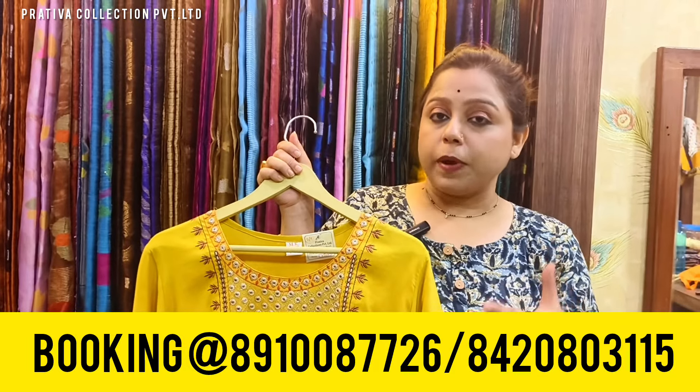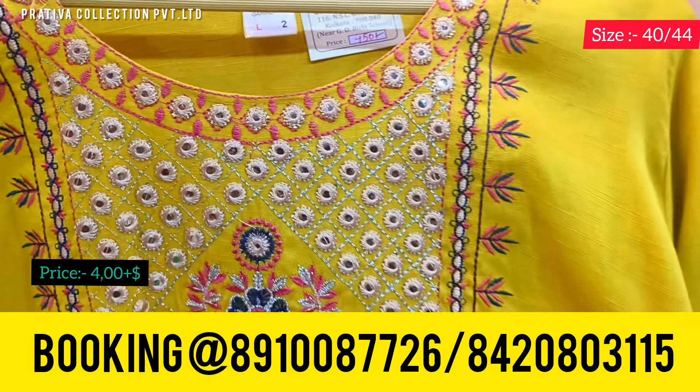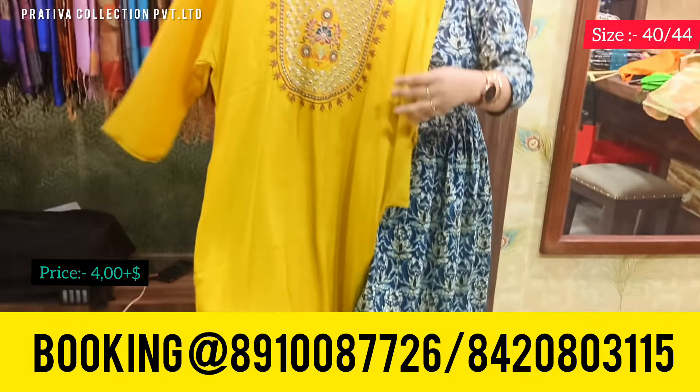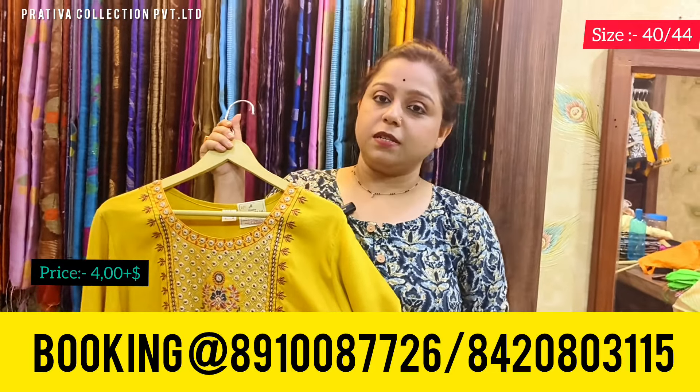Coming to one more bright lemon yellow shade kurti with this beautiful yoke work — again three-quarter sleeves. Price for this one is 400 only. Available sizes are 40 and 44 with this kurti.